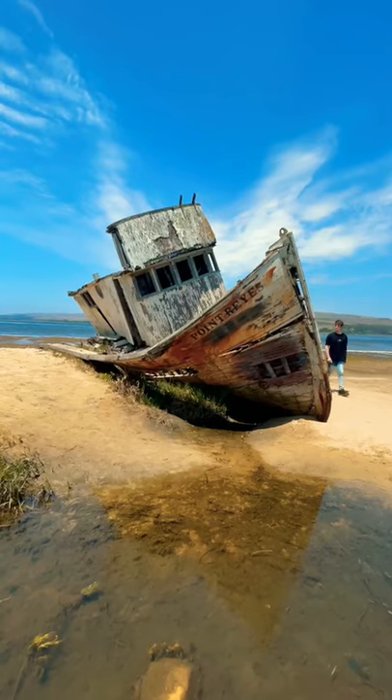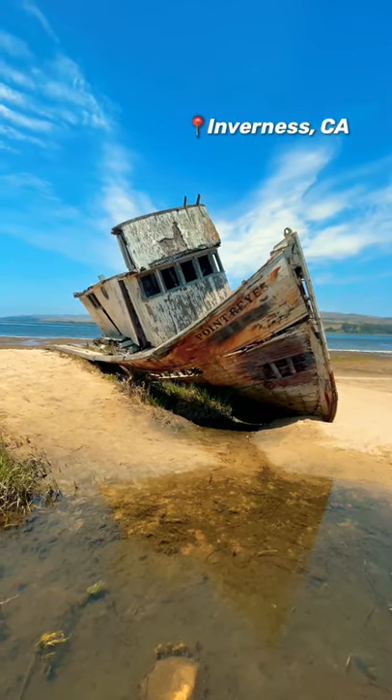This shipwreck is located in Inverness, California. Be sure to follow for more travel videos.